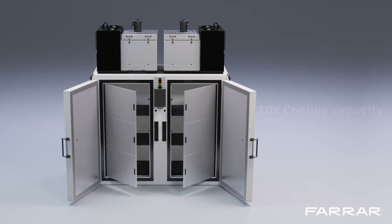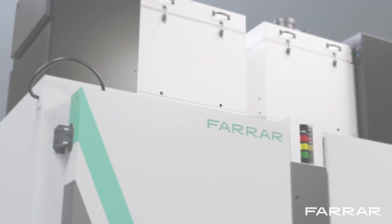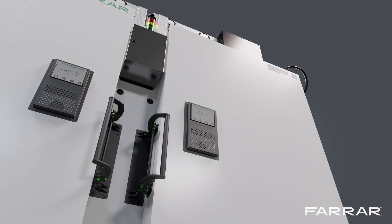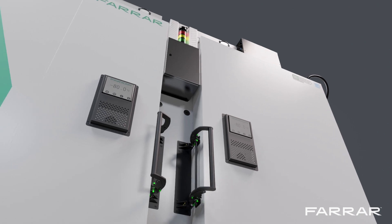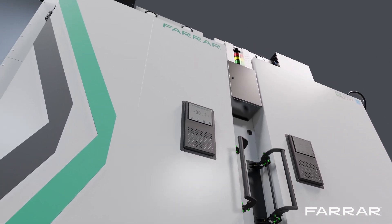Ten times the cooling capacity of a standard ULT also means the added capability to freeze materials. Trusted by 30 of the world's largest pharmaceutical companies, our forced air convection freezers have revolutionized ultra-low temperature freezing and storage.